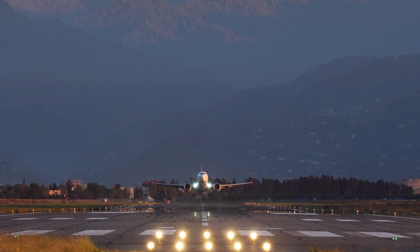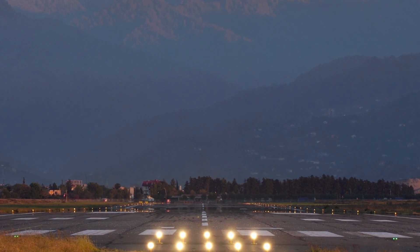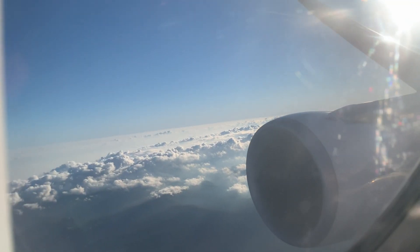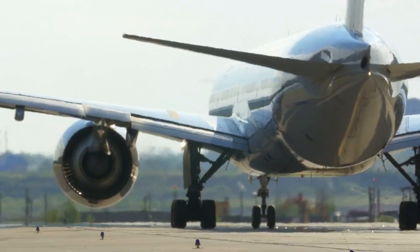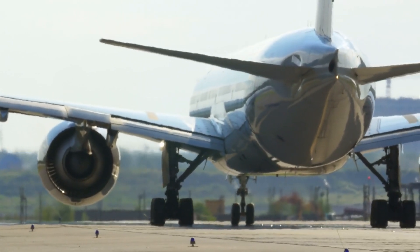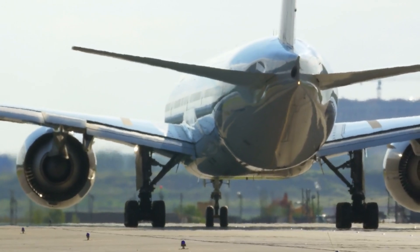Zoom in on October 15, 1966, when Congress created the Department of Transportation, DOT, bringing oversight of the transportation industry under one umbrella. This marked a pivotal moment as both air and surface transportation came under the DOT's purview. The Federal Aviation Administration began operating under the DOT on April 1, 1967.